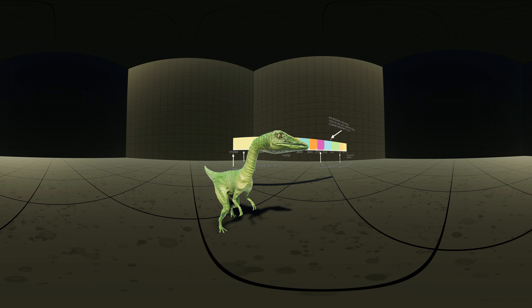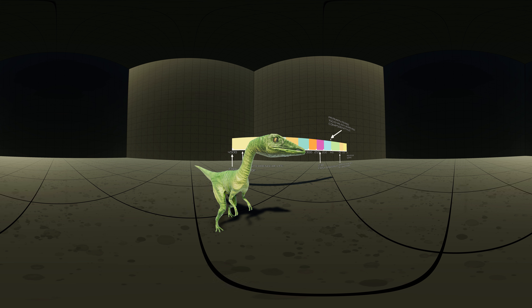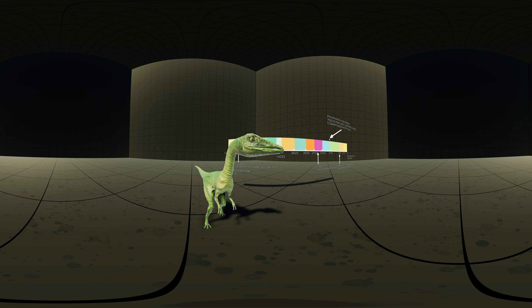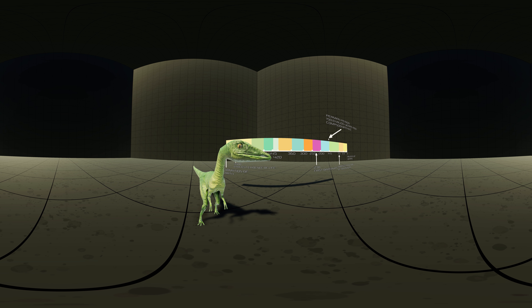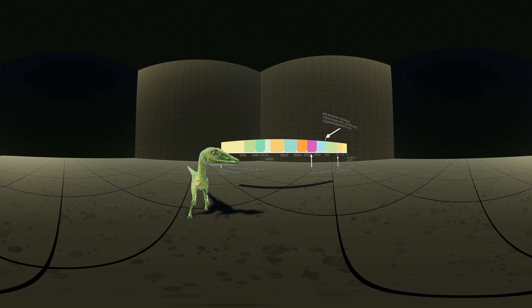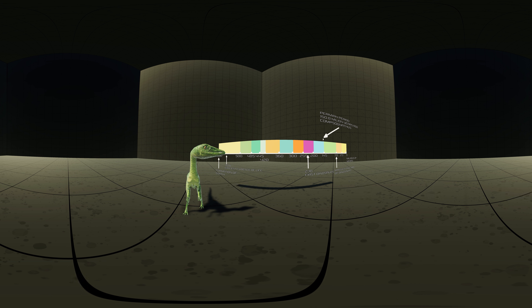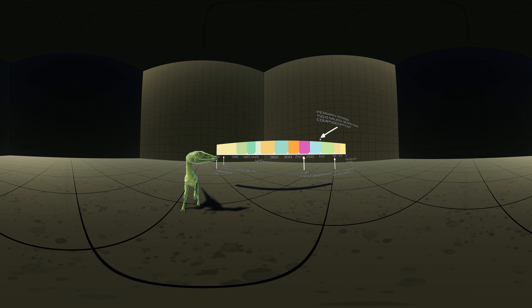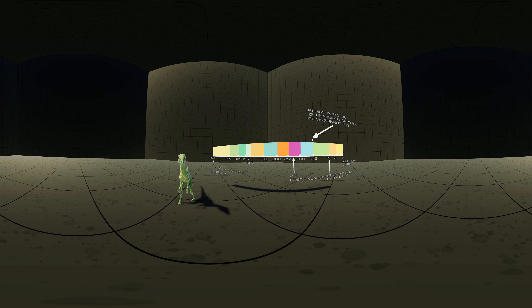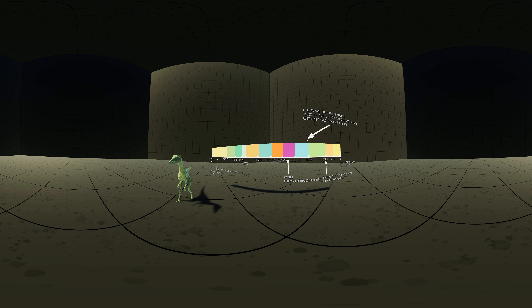Compsognathus is a genus of small, bipedal, carnivorous theropod dinosaur. The name in Greek translates to 'elegant jaw.' Members of its single species, Compsognathus longipes, could grow to around the size of a turkey. They lived about 150 million years ago, during the Tithonian age of the late Jurassic period, in what is now Europe.